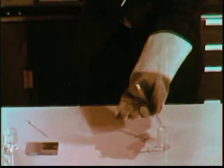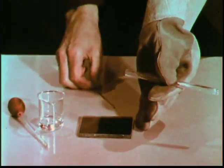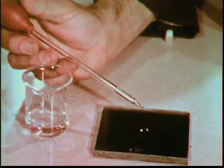Xenon tetrafluoride condenses in a dry ice trap. Let me show you a sample of xenon tetrafluoride. Occasionally a sample of xenon tetrafluoride will explode, but usually it can be stored provided it's kept perfectly dry. Xenon tetrafluoride is extremely reactive. For example, it reacts with water.